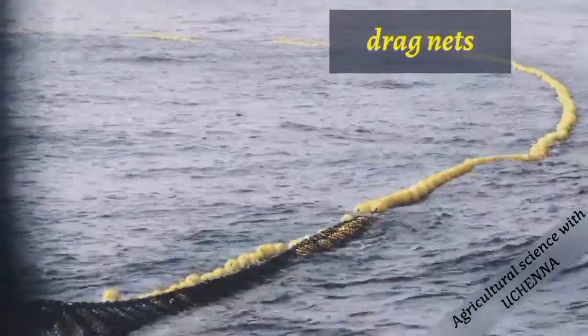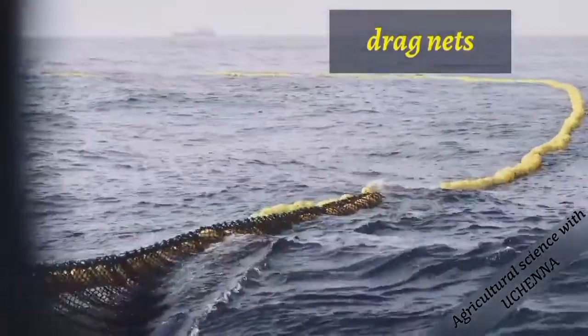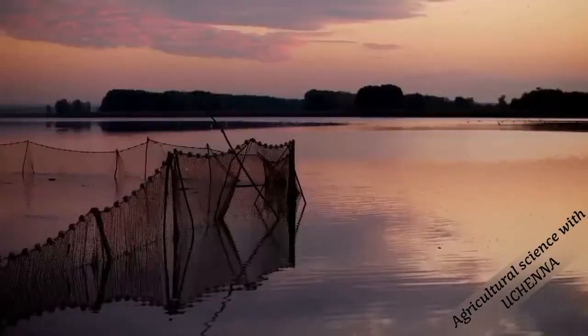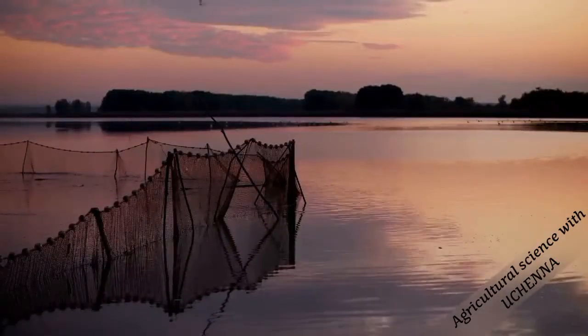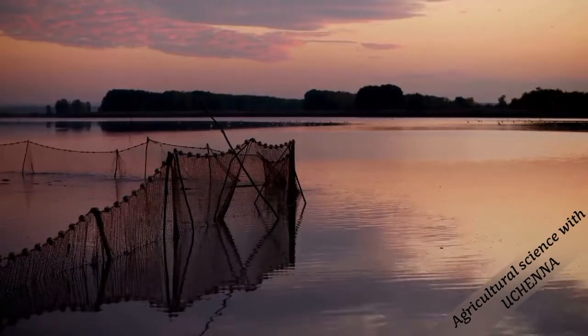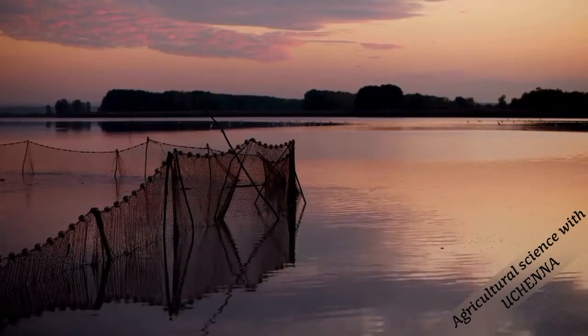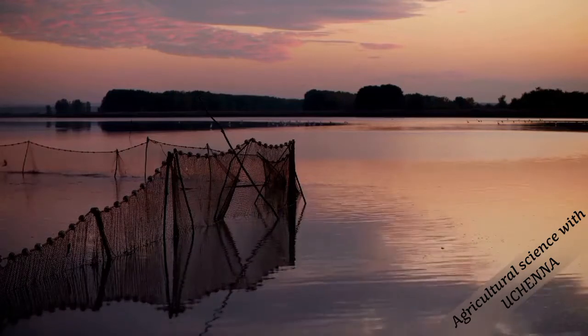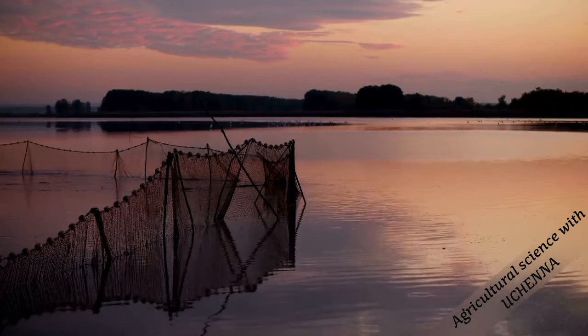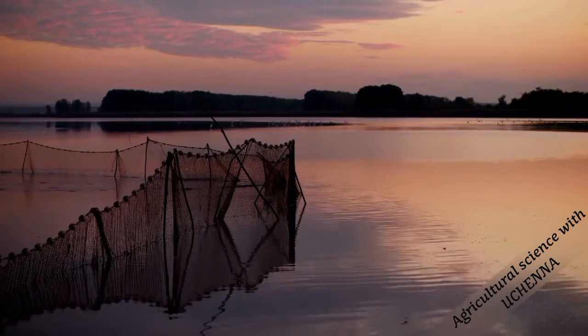The drag net is also made of suitable mesh size nylon net and two sticks. The ends of the net are tied to two sticks. While one of the sticks is held tightly in position, the other is used to drag the net through the water to catch fishes in ponds.